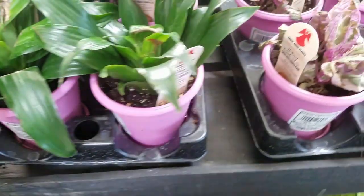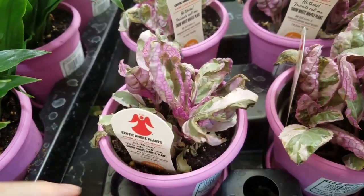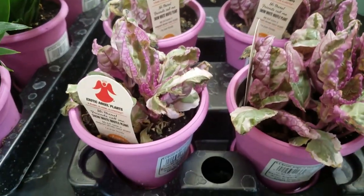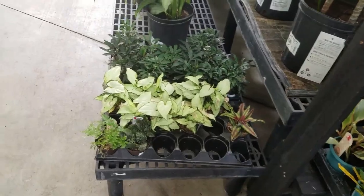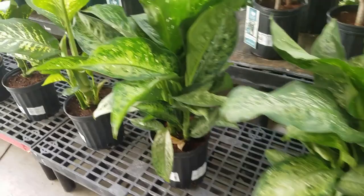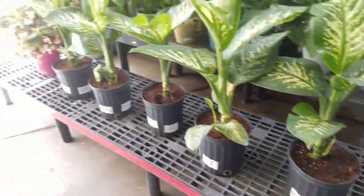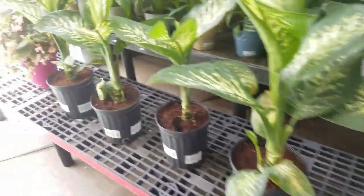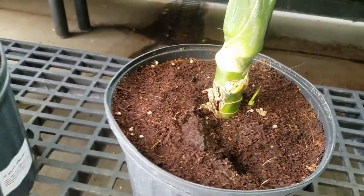They have Janet Craig Compacta. They have these sad-looking Snow White Waffle plants that look like they got a little bit crispy. And then look over here — got some more large Dieffenbachias here, $15. It looks like single-stalk ones here. Oh look at this — this one has some babies coming up.